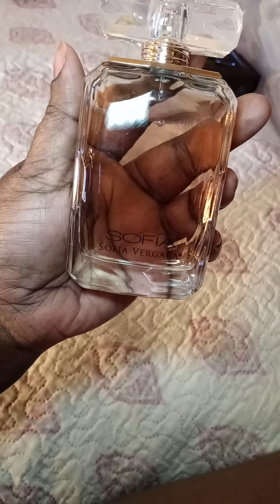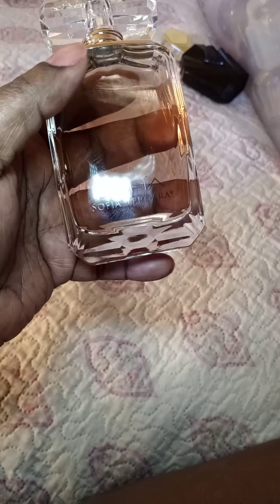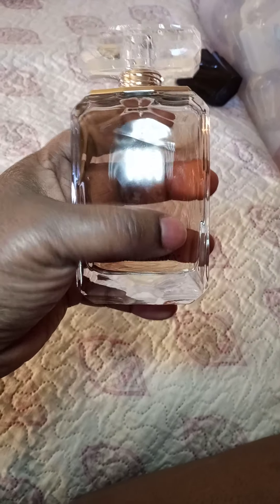Sofia Vergara — this is my fourth bottle of the original Just Sofia Vergara. It is so good. One day I was spraying myself — it was still dark outside going into morning — and my husband woke out of his sleep and said, 'You smell good, something smells really good.' It was this. So I cannot not buy this.